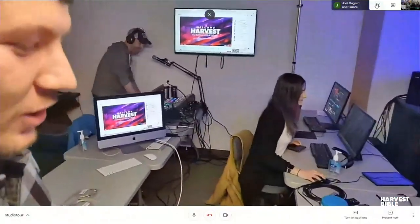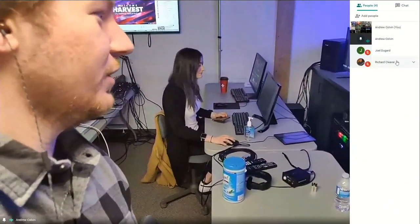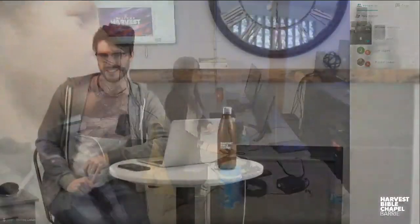We have another audio guy, Mr. Richard Cleaver, who is also mixing our sound remotely. That's amazing! We've actually got him connected — in just a minute I'm going to throw it back to Joel, and then we are going to put Richard on and he's going to show you around his studio as well. Richard is basically video calling into the room upstairs, but he is very much part of our team even though he can't be here. Hey Richard, how's it going?